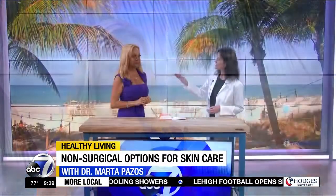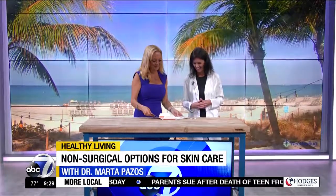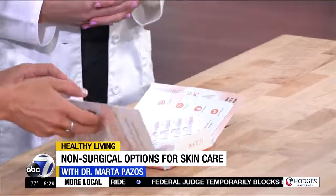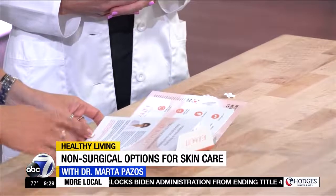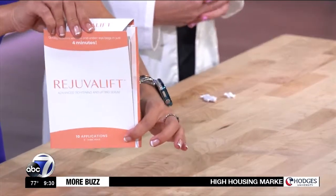So how do I look? I can feel a definite tightening. The eye with Rejuvalift — even without makeup — looks comparable to the eye that has makeup on it. Now I can't even tell the difference. That's pretty remarkable — one way to avoid makeup! This is the product we were demonstrating, called Rejuvalift, and you can get it at rejuvaliftbeauty.com.